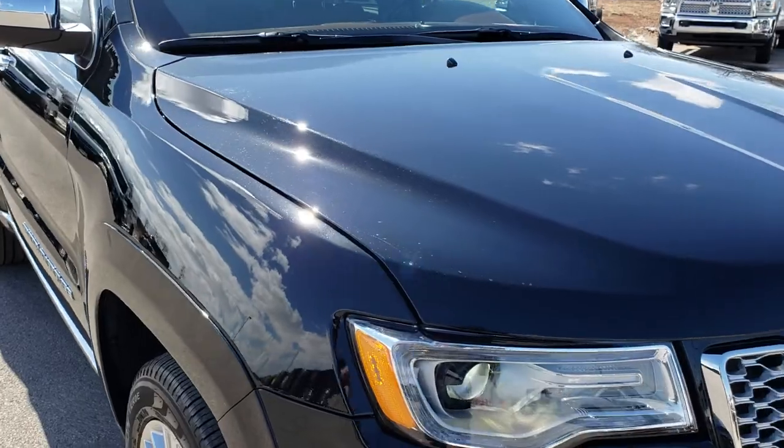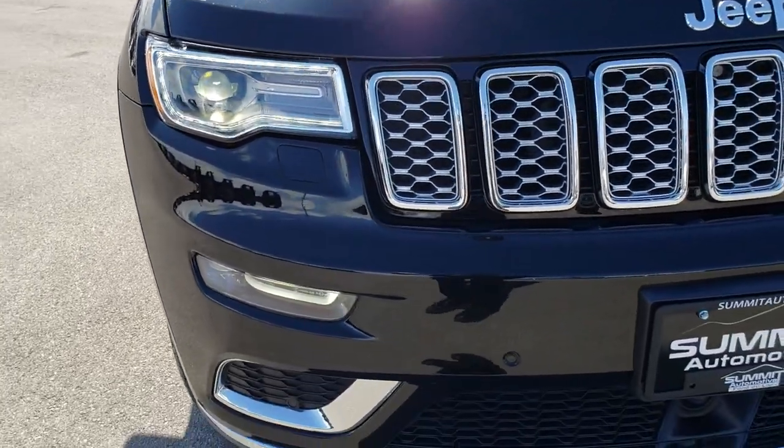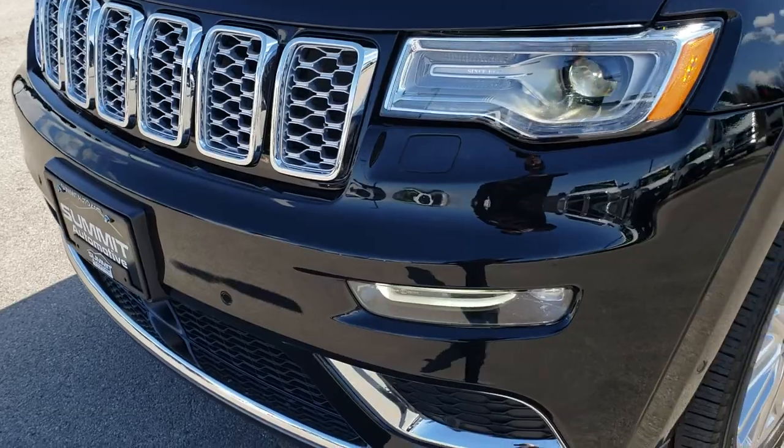This vehicle has the 3.6 liter Pentastar V6 motor. From this HD video, you will be able to tell that this Jeep is extremely clean all the way around.